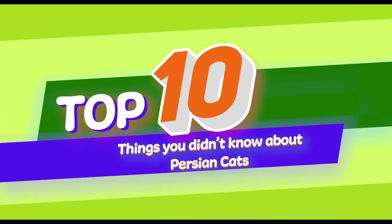That's 10 things you didn't know about Persian cats. Want to know about another breed? Leave us a comment below with your suggestion.